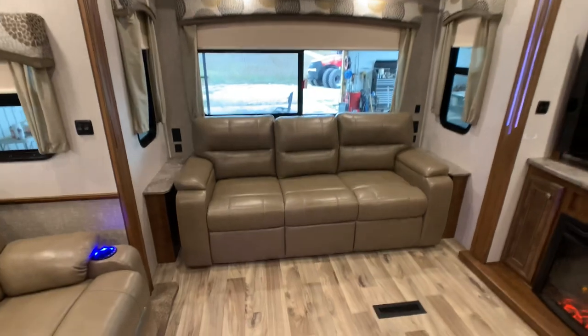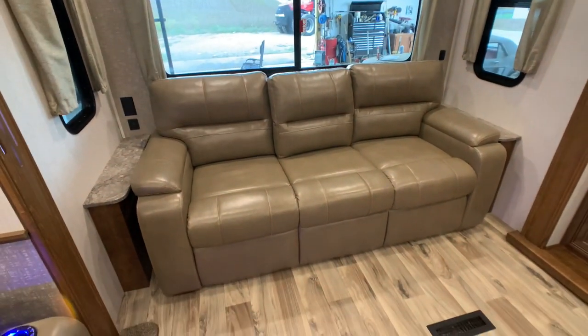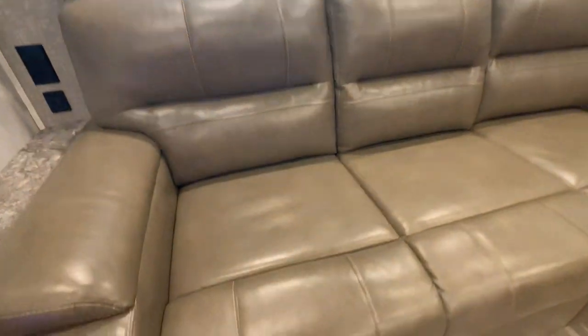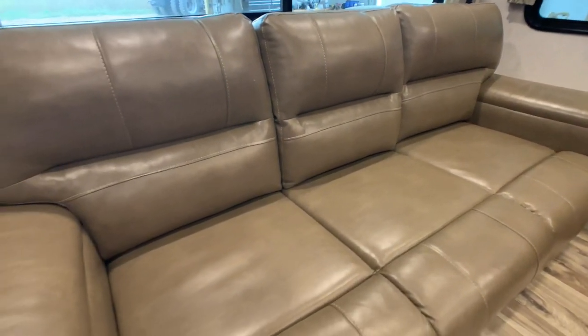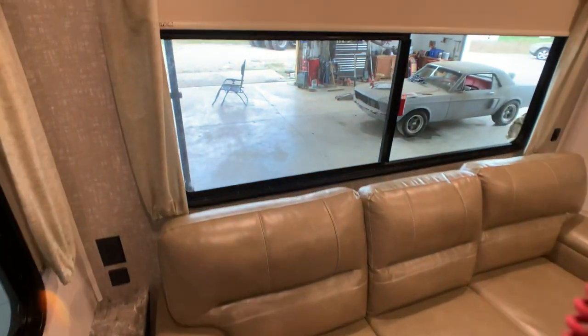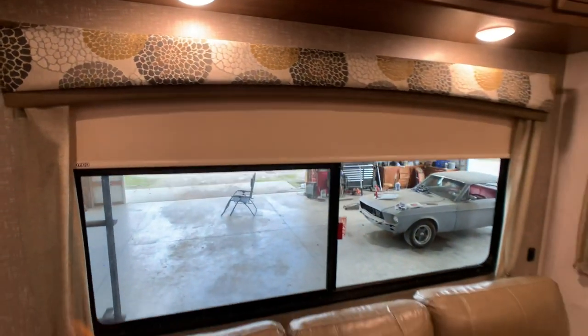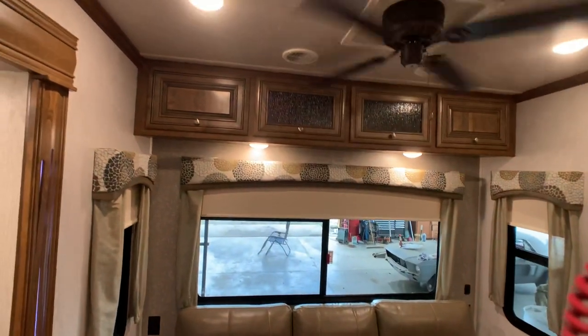You have a hide-a-bed ultra leather sleeper sofa — you can definitely sleep two adults on this. Excellent condition with no wear and tear, same color as the Thomas Payne theater seating. There's a huge big rear window and a ceiling fan back here as well.